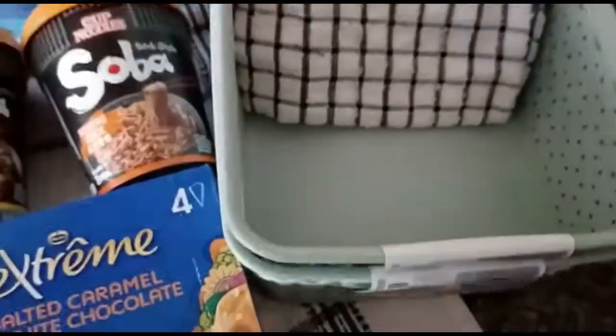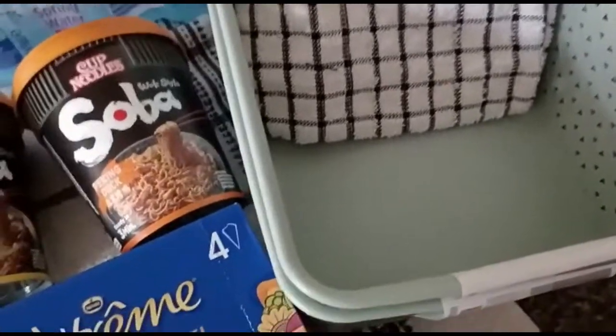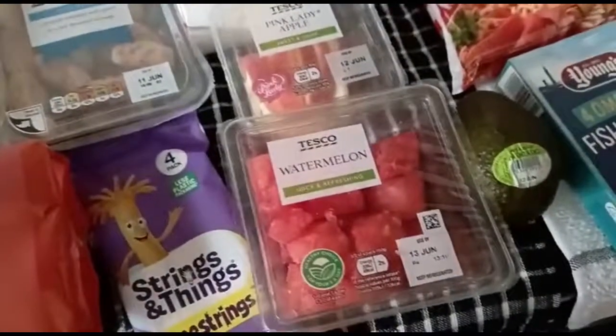Five tea towels, as you can see the ones here at the back. And I got two storage baskets — they were on offer as well, 80p each. So that's everything that I bought from Tesco's.